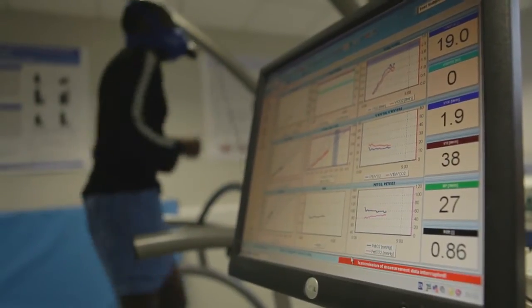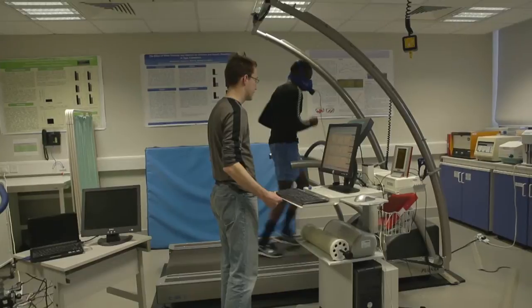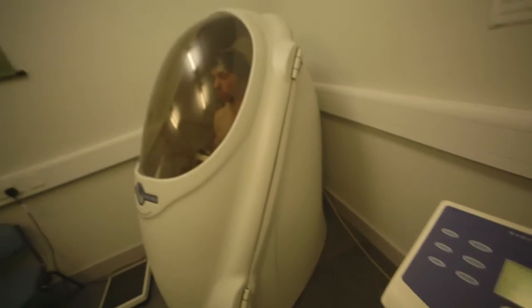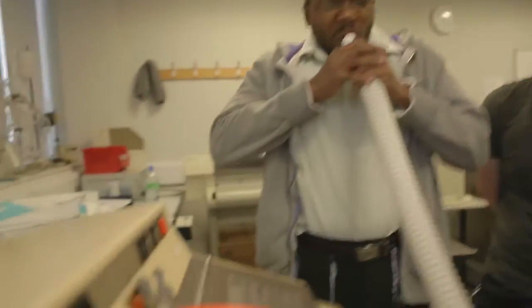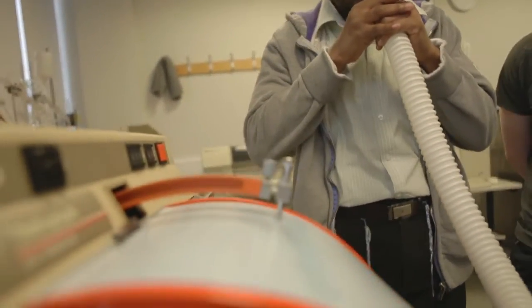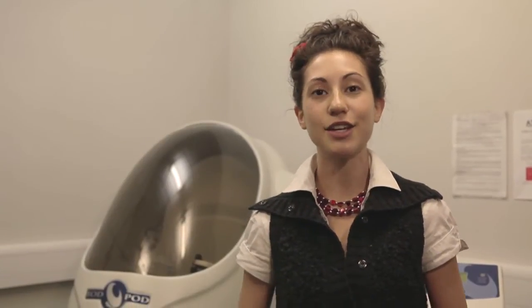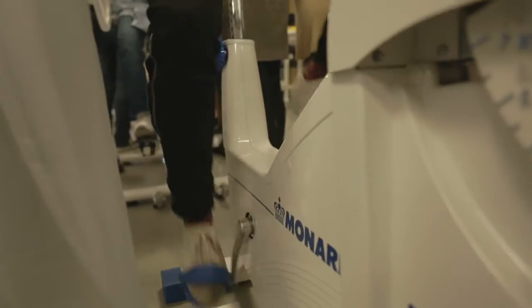We have a lot of facilities that a lot of universities don't have. We're able to measure body composition using the gold standard bod pod. We're measuring fat-to-muscle mass ratio, and we also have spirometers to measure lung capacity and bicycle ergometers, which are really good for stationary bicycle exercises to measure heart rate and blood pressure.